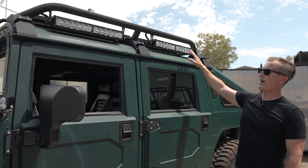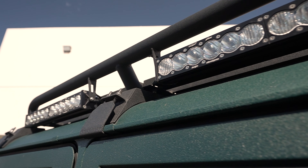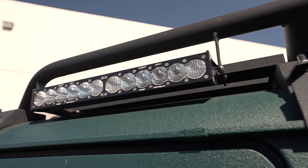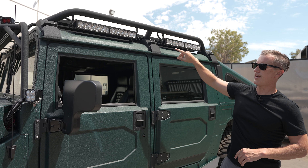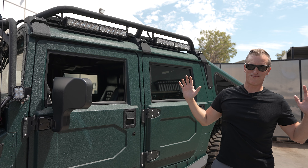The entire roof rack is blacked out, and the slats are blacked out as well. Baja Designs lights go all the way around, so there's a full halo lighting system on the truck — two pods on each side and a 15-inch light bar on the front, giving a tremendous amount of light flooding everywhere.